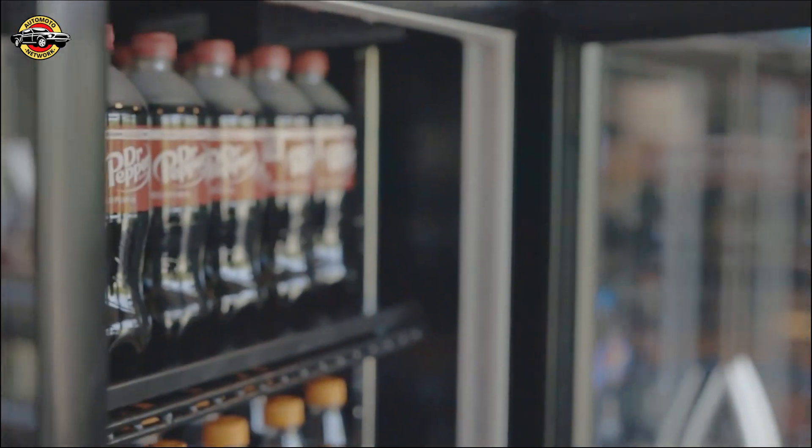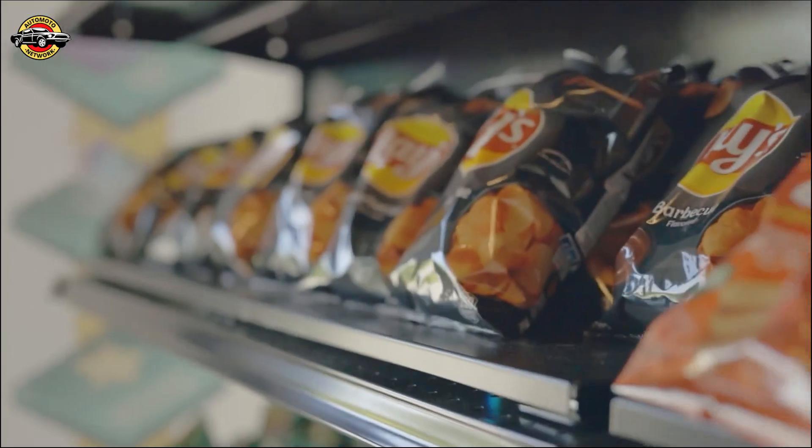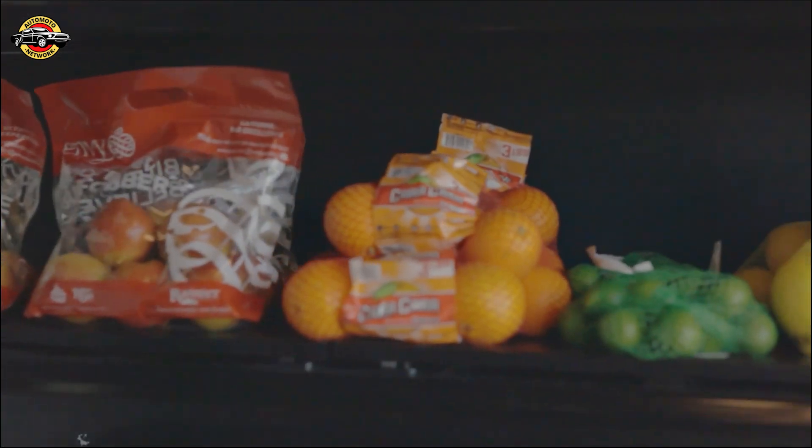The way we've designed this test store is basically to reflect what you'd get at a typical convenience store — cold drinks, snacks, food to take home — but the technology in the store ultimately allows retailers to stock whatever they want.